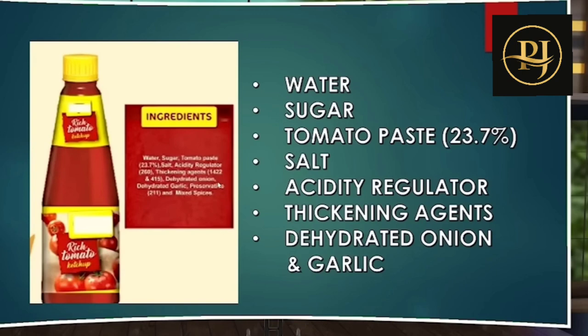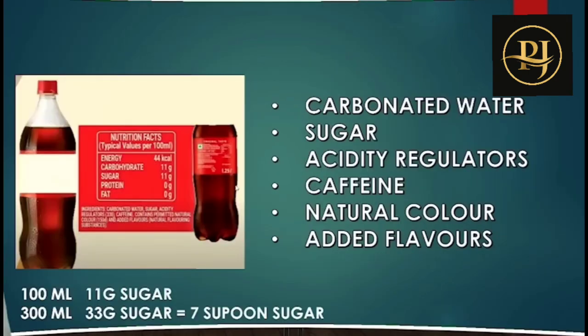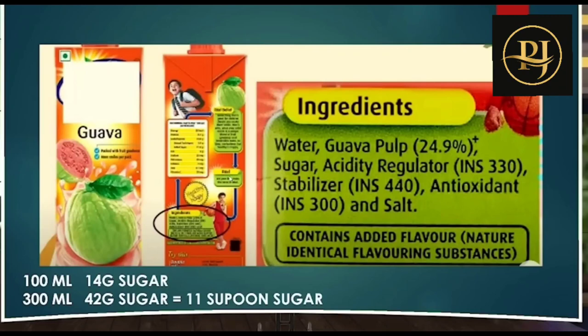Take a popular cool drink: 100 ml contains 11 grams of sugar, and 300 ml contains 33 grams — equal to 7 spoons of sugar. The ingredients are carbonated water, sugar, acidity regulators, caffeine, and natural color with added flavor. For a packaged guava pulp drink, 100 ml equals 14 grams of sugar, and 300 ml contains 42 grams, with ingredients including guava pulp, sugar, acidity regulators, stabilizer, antioxidant, and salt.